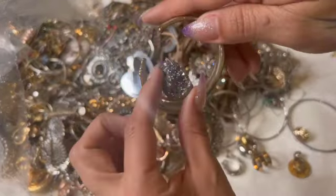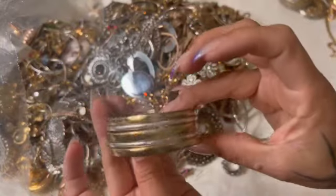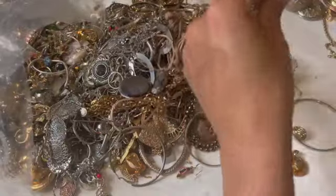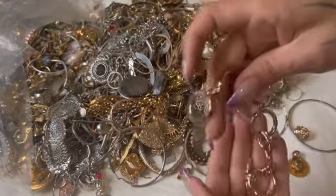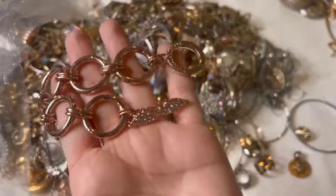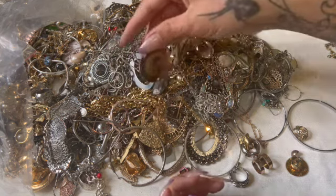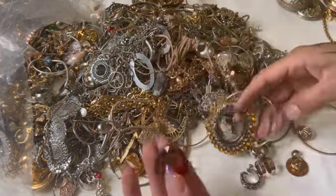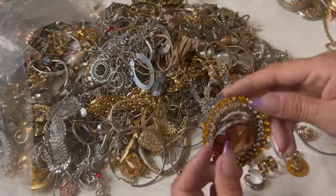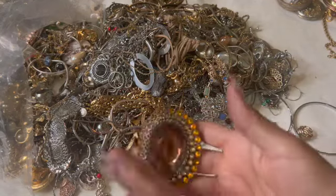Look at that guy. This one's a Lucky Brand but it is pretty worn — throw that over there. I see a Victoria's Secret bracelet — kind of neat, I guess.